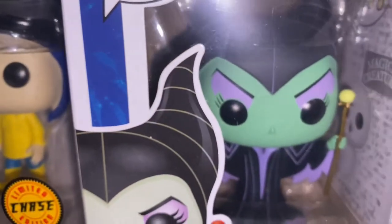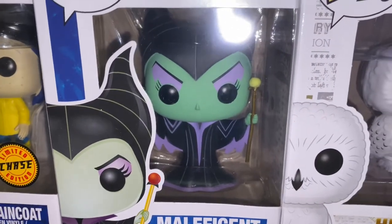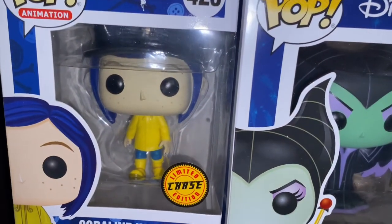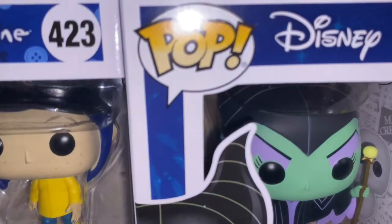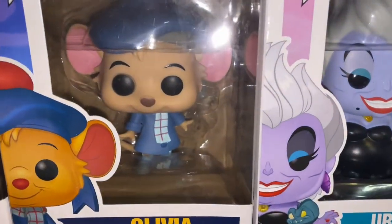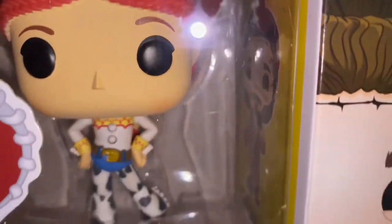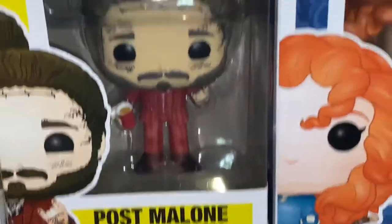Moving on to Miss Maleficent. They have different styles of Maleficent — they have the Angelina Jolie one, which is really cool, and then there's this one. Then she has Coraline in a raincoat, which is a limited edition. She has different ones. So here she has Wally and Olivia, who I find so cute. We have Miss Ursula, Miss Jessie. We have Mr. Post Malone. This is pretty cool, I like his.